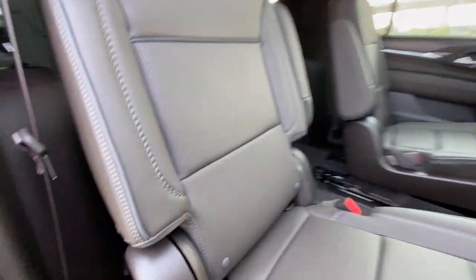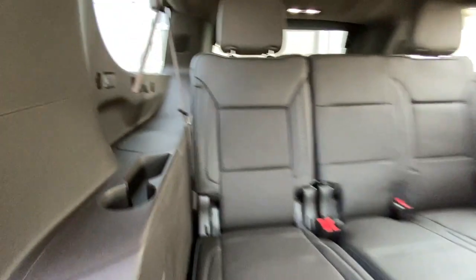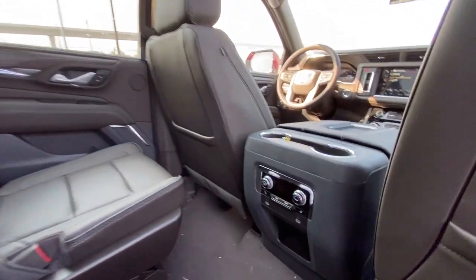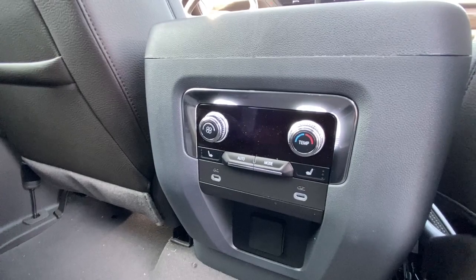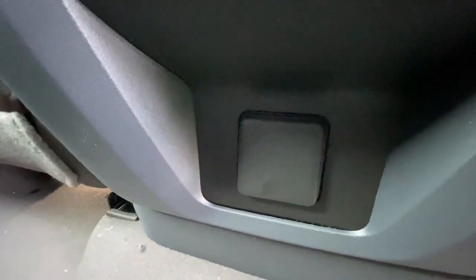Heading back inside the Denali, the back seats are car seat ready and easily collapsible, allowing for plenty of access to your third row. USB-C charging ports are located on either side of the vehicle. Bose audio continues throughout the SUV, and here in the center console, we have the third zone of your tri-zone climate control, as well as two more USB-C charging ports and a 120-volt outlet.